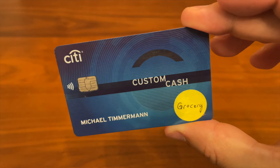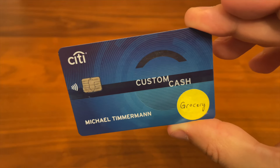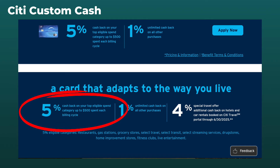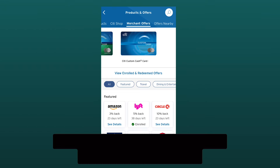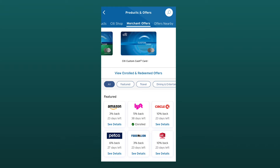The first card I want to talk about today is Citi Custom Cash. I label my credit cards, and I'm using this one for groceries. The way this card works, it gives you 5% cash back in your top eligible spending category — groceries is on that list. So this is the card that I use for groceries and pretty much nothing else. I did find a targeted offer from the Citi app that's going to give me 6% back on a meal prep service that I use.